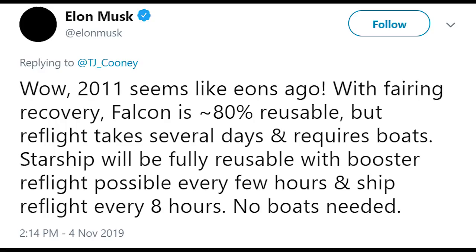Musk wrote on Twitter on the 4th of November: 'With fairing recovery, Falcon is 80% reusable, but reflight takes several days and requires boats. Starship will be fully reusable with booster reflight possible every few hours and ship reflight every 8 hours. No boats needed.'